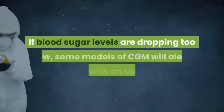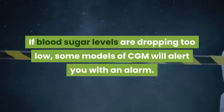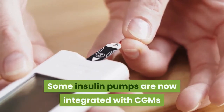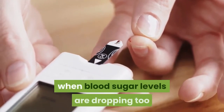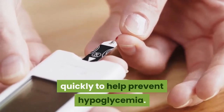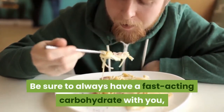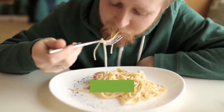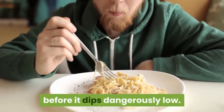A CGM has a tiny wire that's inserted under the skin that can send blood glucose readings to a receiver. If blood sugar levels are dropping too low, some models of CGM will alert you with an alarm. Some insulin pumps are now integrated with CGMs and can shut off insulin delivery when blood sugar levels are dropping too quickly to help prevent hypoglycemia. Be sure to always have a fast-acting carbohydrate with you, such as juice or glucose tablets, so that you can treat a falling blood sugar level before it dips dangerously low.